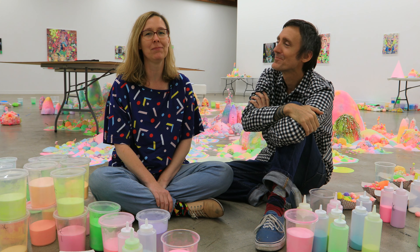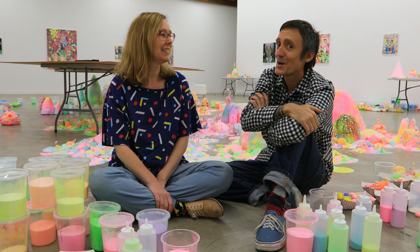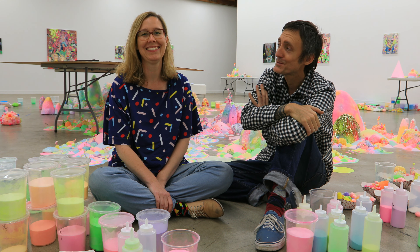Hi, we're Pip and Pop from Australia. We're here in LA making our show for Corrie Helford Gallery. It opens on January 13th. It's called Here Comes Sunshine.